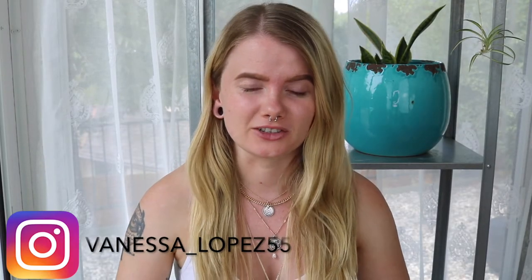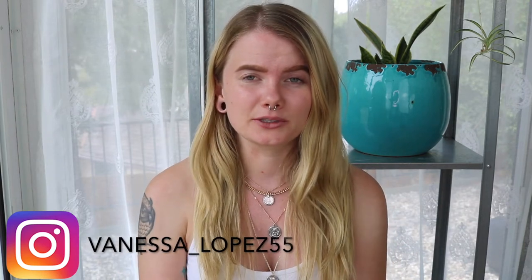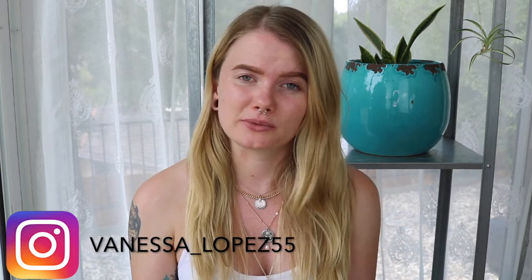Hey guys, so today's video is going to be a makeup challenge. As you guys know from my previous video, I'm up visiting my parents right now, so I thought this would be the perfect time to record a full face using my mom's makeup. I've been wanting to film this video for the longest time. We're gonna pick out some makeup and then sit down, apply it, play with it — let's do it.